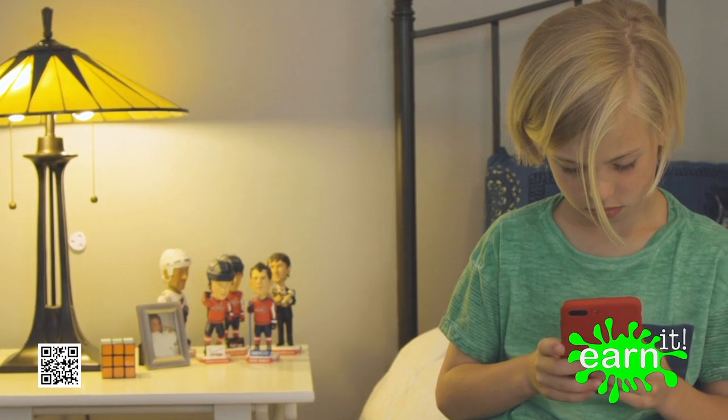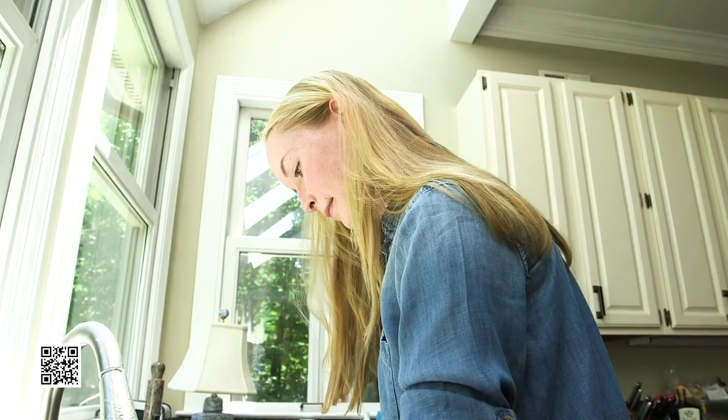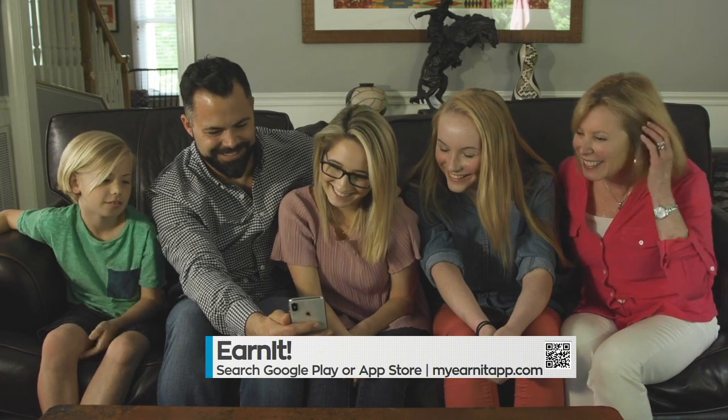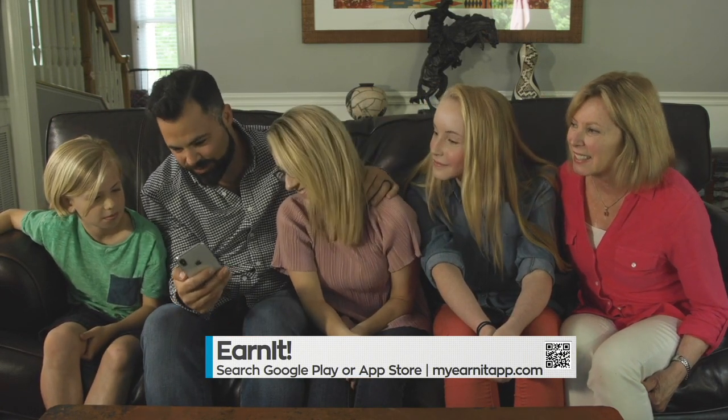There's even a panic button so kids can alert their parents if there's an emergency. Earn It has a 5-star rating with the Educational App Store for chore apps. Teach our children the importance of responsibility and meaningful contribution by downloading Earn It from the Google Play or App Store, or visit myearnitapp.com.